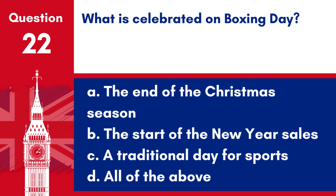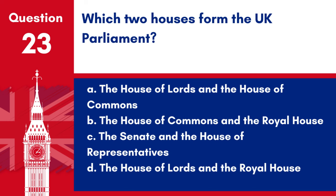Question 22. What is celebrated on Boxing Day? a. The end of the Christmas season, b. The start of the New Year sales, c. A traditional day for sports, d. All of the above. Answer: d. All of the above. Boxing Day, celebrated on December 26, includes the end of the Christmas season, the start of New Year sales, and is traditionally a day for sports.